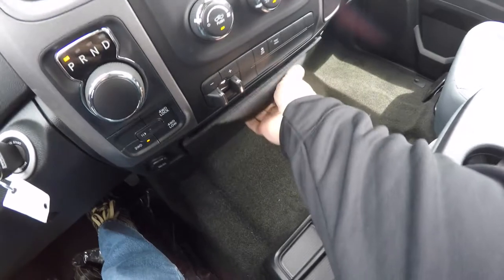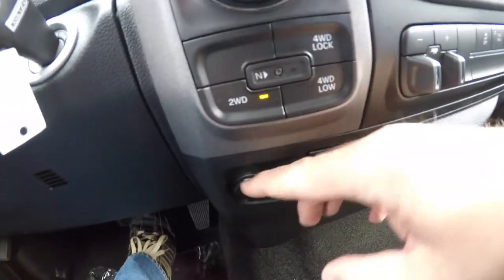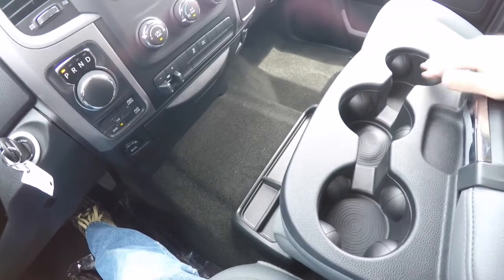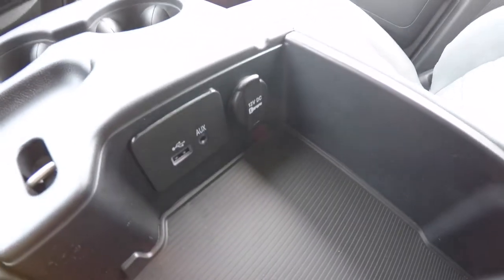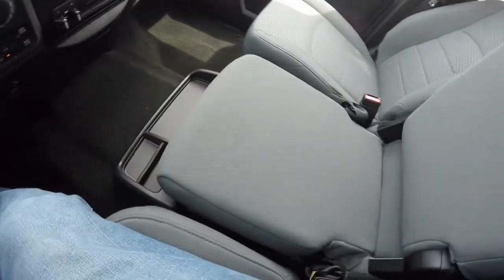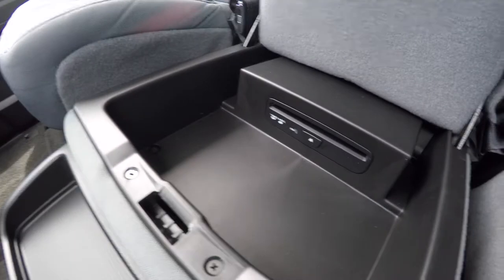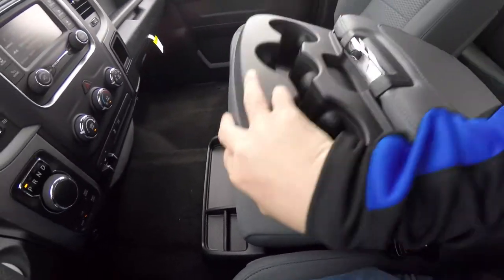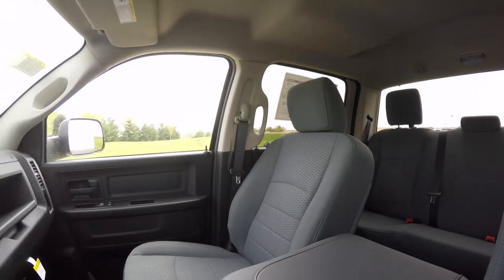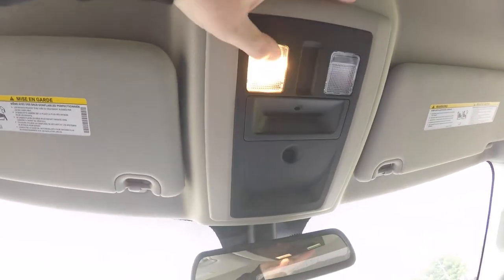On the dash you have a nice little storage tray. On the passenger side you have a USB charge port, and on the driver's side a 12-volt power point. There are three cup holders in your center armrest, a storage area with a coin holder, Uconnect inputs for USB and auxiliary input, and a USB charge port. This portion also folds up to reveal storage and your CD player. Looking overhead, you have map lights.